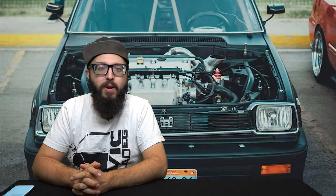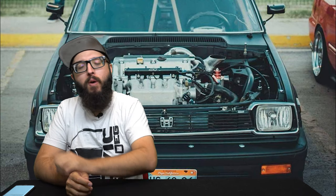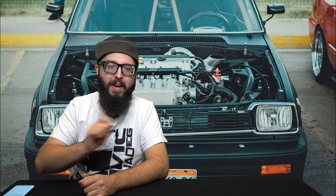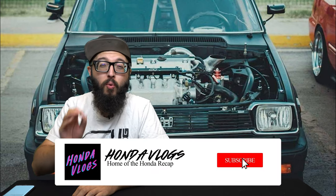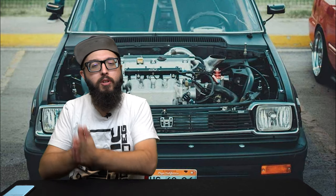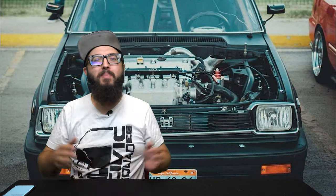Welcome back to yet another episode of the Honda Recap, thank you all for joining me. Make sure you hit that subscribe button, the thumbs up, and that bell so you're notified when this airs. We tried it a little earlier — I might try it again a little earlier if this comes out early.